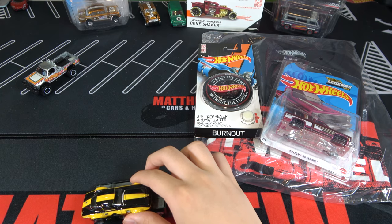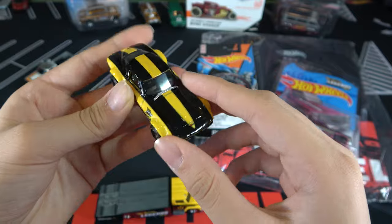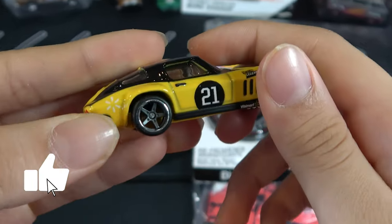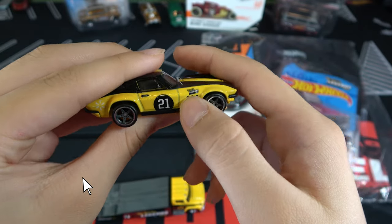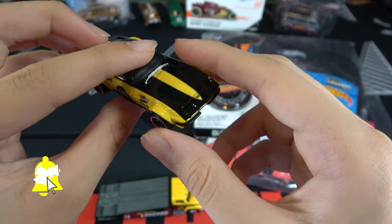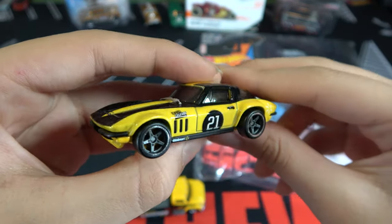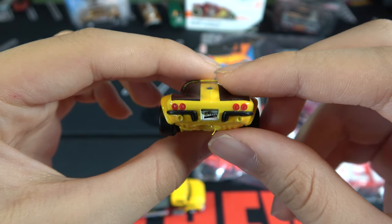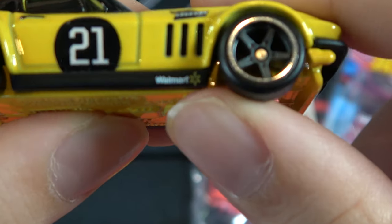Let's start with the Corvette. You can see this car is black and yellow as a Legends Tour design — number 21, star rims, Walmart logo right here. Three black lines right here and it says Hot Wheels Legends. This is a pretty cool car. The back lights, Legends Tour license plate, and it also says Walmart down here.